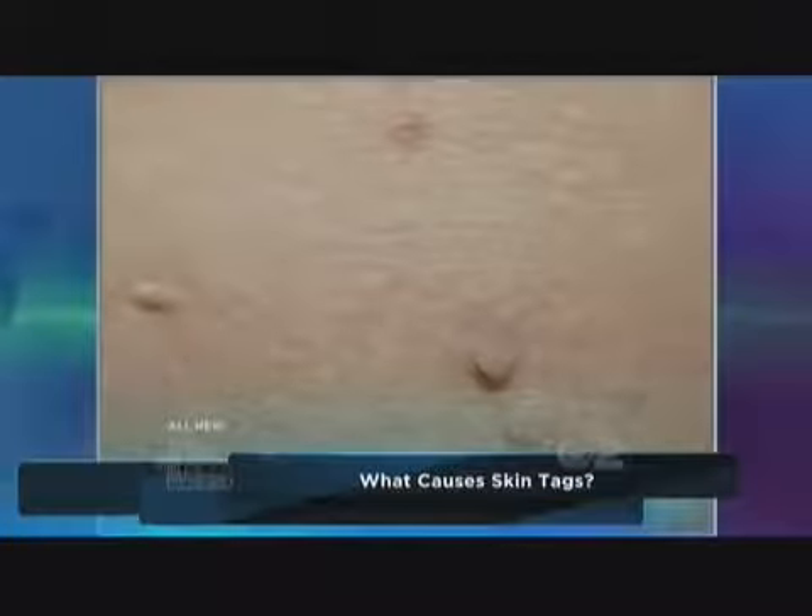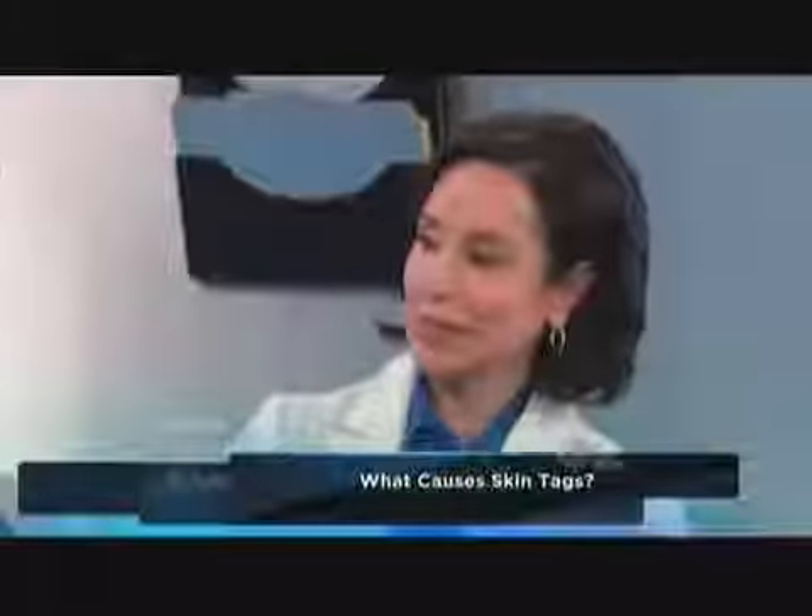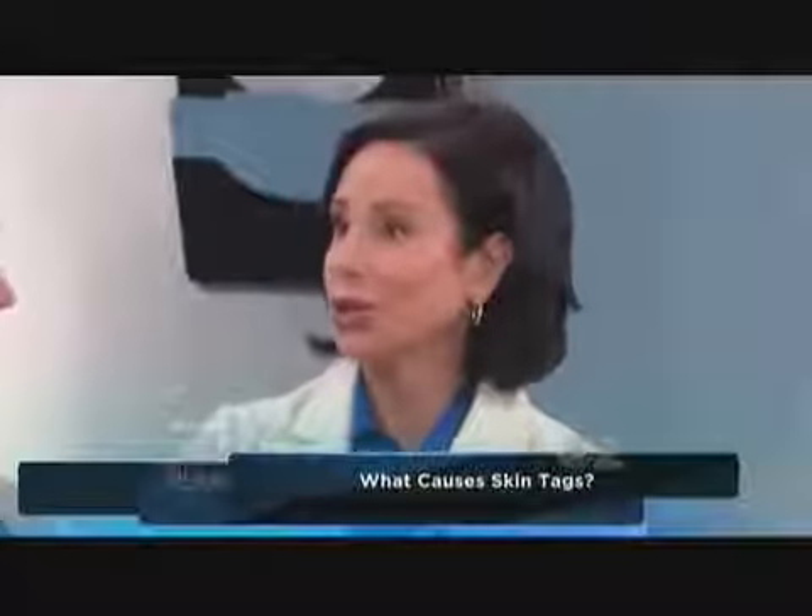Dustin is here along with our friend, dermatologist Dr. Ava Shambam, to have his skin tag removed. Skin tags are actually normal outgrowths of your skin, and they tend to occur in areas of rubbing — especially on the eyelids where there's friction, around the neck, under the bra line, or under the arms like Dustin has. The good news is this is a very simple procedure to do in the office, and that's what we're going to do.